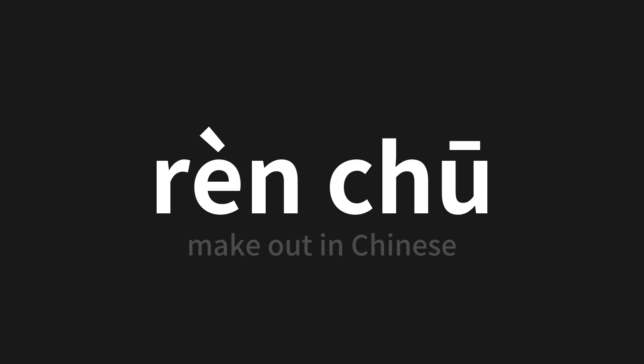Let's say it all together one more time: rèn chū | 认出.